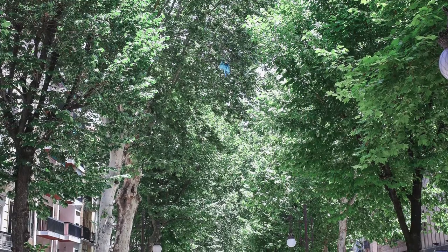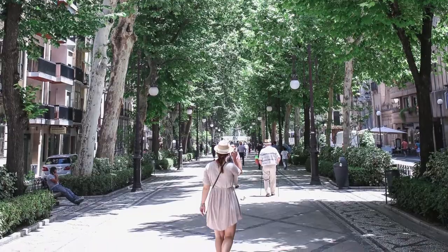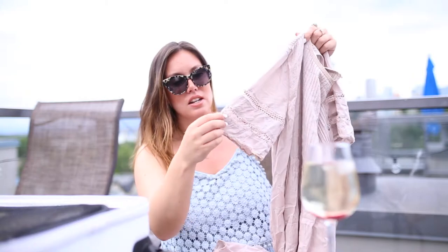In a similar vein of covering up and having options both for religious sites and if you get burned, this sand-colored number is so pretty and really breezy — I've worn it in Greece as well. It serves me really well. I don't wear it that much at home probably because Vancouver doesn't get too hot, but when I'm traveling it comes in handy like crazy.